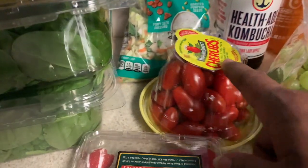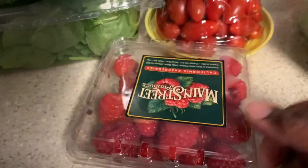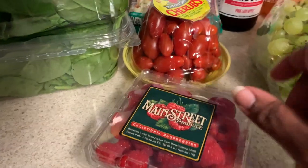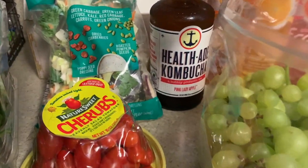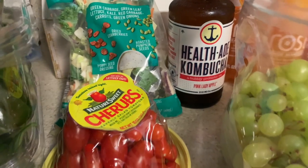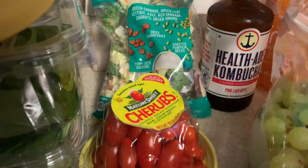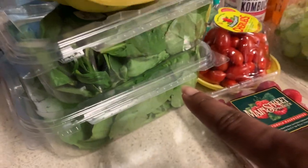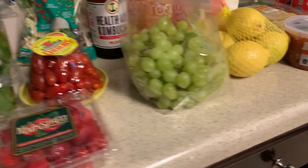I got some cherub tomatoes and raspberries. They look pretty good but sometimes when I get them they go bad really quickly. The kombucha - this was the last one. The cashier was saying how he loves the pink lady apple and I do too. I got the sweet kale chopped salad kit, two organic baby spinach, and four bananas.